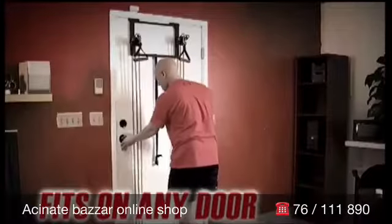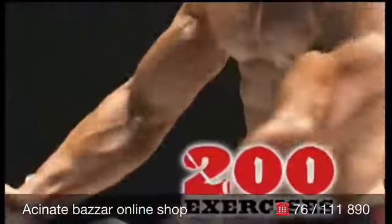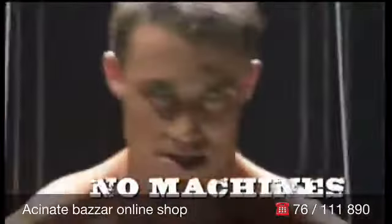With the Tower 200, you get up to 200 pounds of explosive resistance, delivered through our multi-tension power cords, and over 200 killer exercises that push your muscles to the max. No dumbbells, no machines, no memberships.